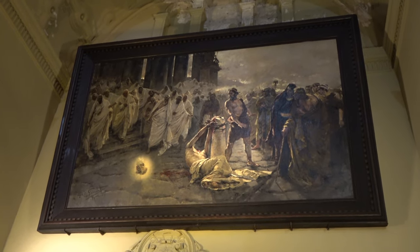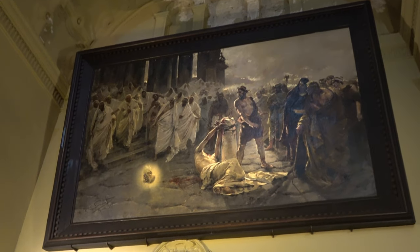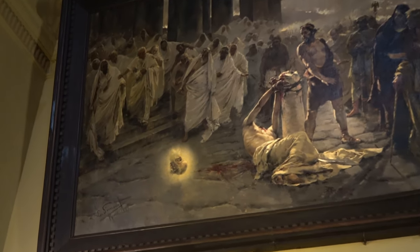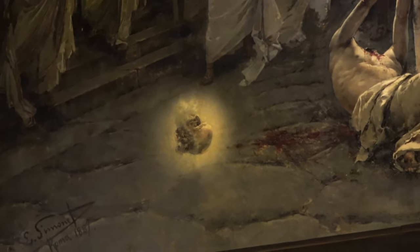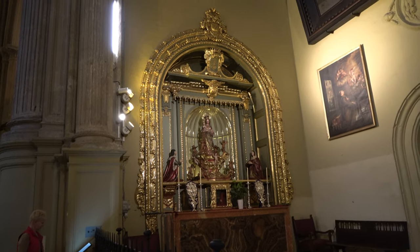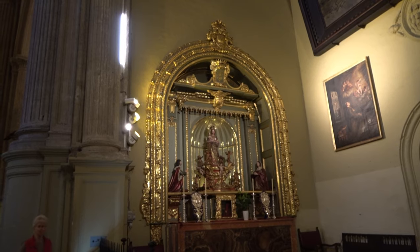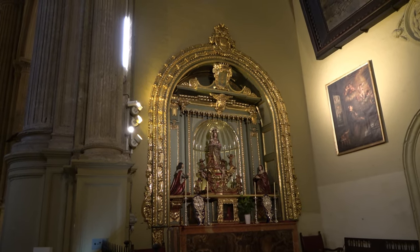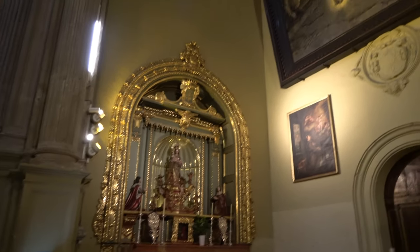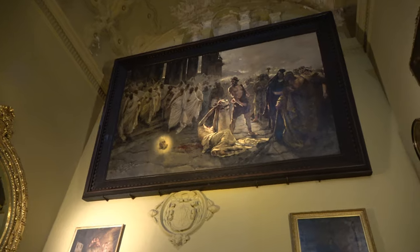It's almost like a Goya, isn't it, really? He's had his head chopped off and it's in the spotlight now. There is some work going on, so that's what the buzzing noise is in the background. It's the beheading of St. Paul — that's what that is, the beheading of St. Paul.